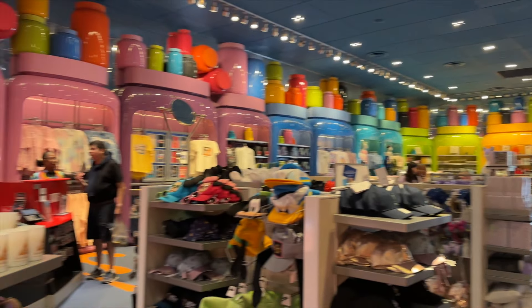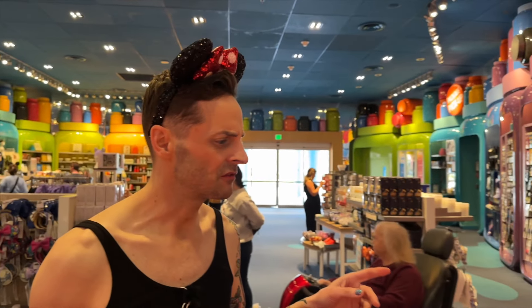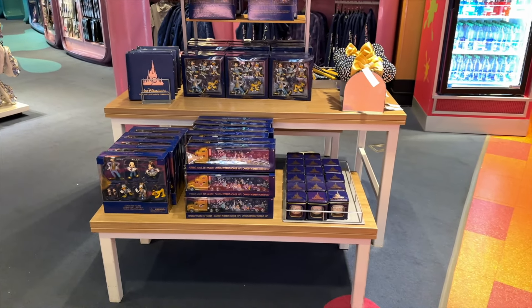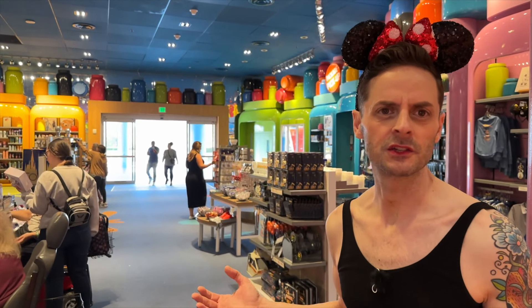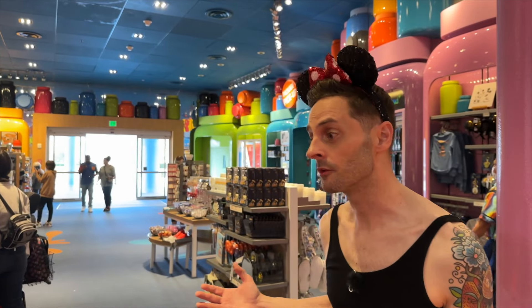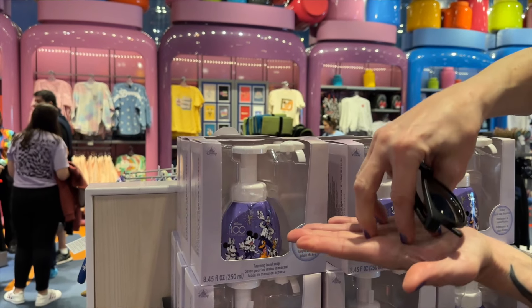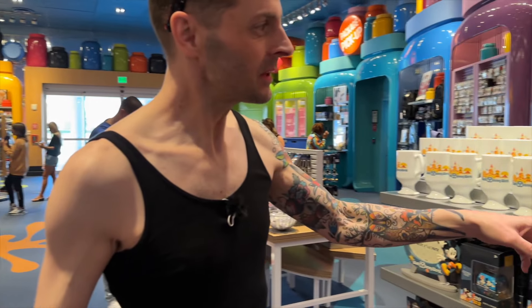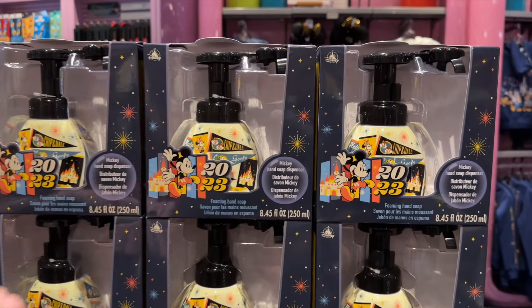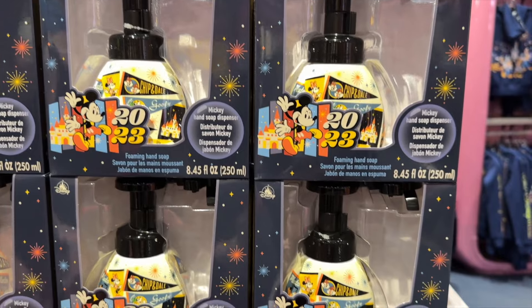Here's some of the 50th anniversary merch, which is going away soon — not to be confused with the 100th anniversary merch that's just come out. It was the 50th anniversary of Walt Disney World, and coming up in 2023 is the 100th year of the Walt Disney Company, since 1923 was its founding. There are hats, ears, and these adorable Mickey-shaped soaps that pump out a little Mickey shape. The 2023 merch has a really cute, muted orange and blue retro color palette.